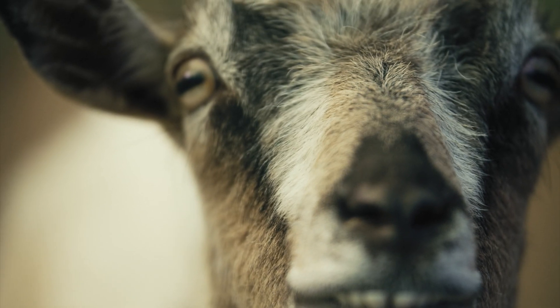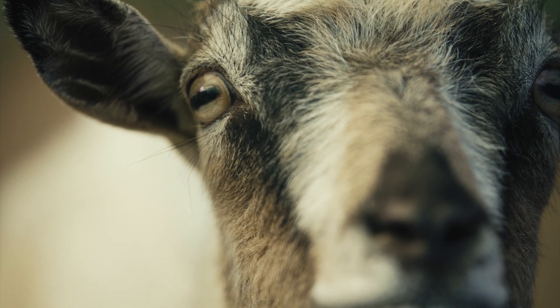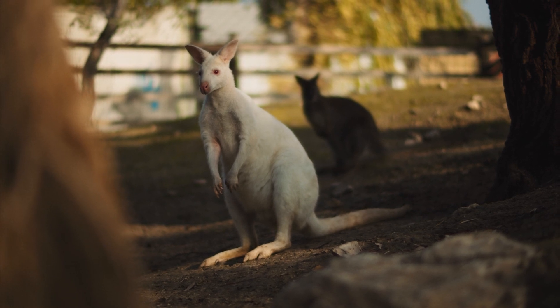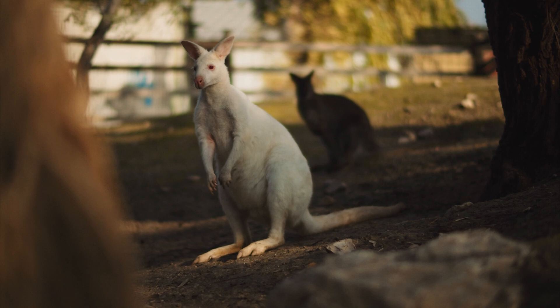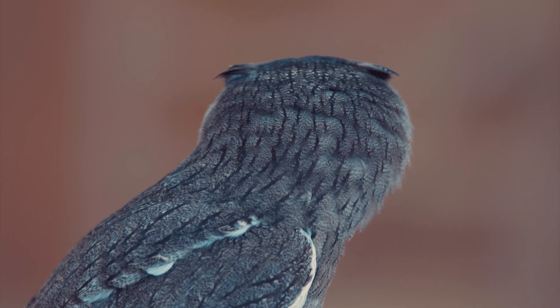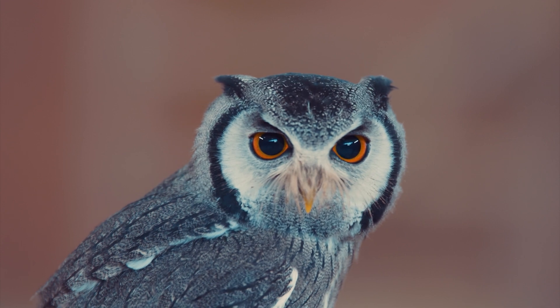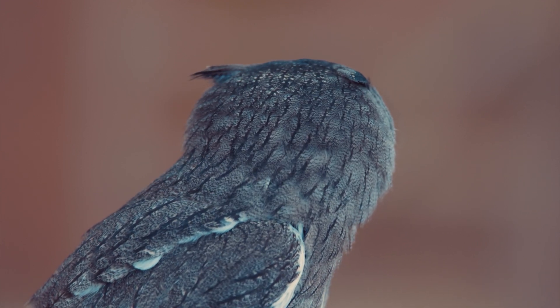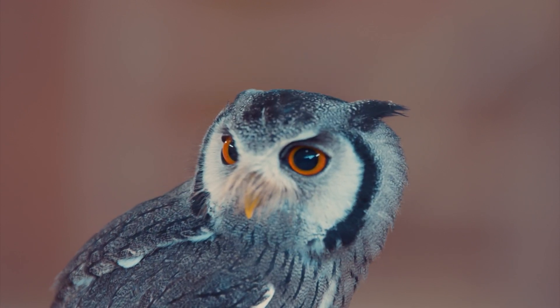There you have it, folks. These are just a few examples of the unique animal adaptations that exist in the wild. Whether it's a giraffe's long neck, a chameleon's tongue, a gecko's feet, a polar bear's fur, or an octopus's camouflage, animals have developed incredible adaptations to survive and thrive in their environments. Thanks for watching, and we hope you enjoyed our list of unique animal adaptations.